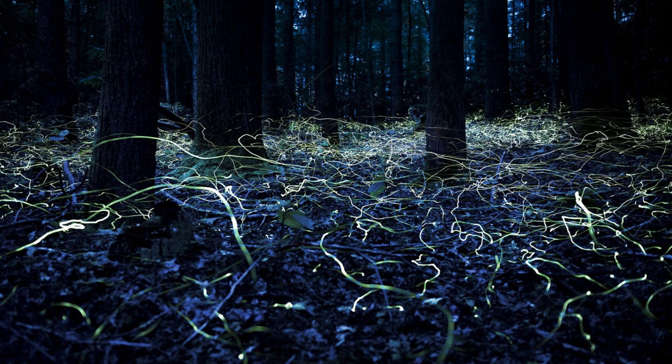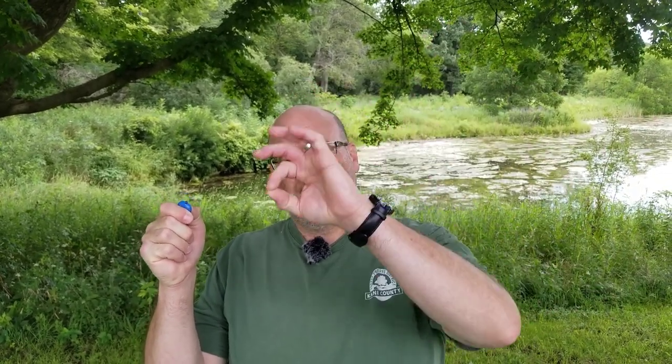Fireflies flash for a couple reasons: to find a mate or to lure in prey. Each firefly has a special pattern of flashes, and may also fly in a special pattern so that it's very distinct from any other species of firefly. A unique example of how a firefly uses its flash pattern is the female Photuris. She actually mimics the flashing of a different species of firefly to draw him in, and then she eats him.